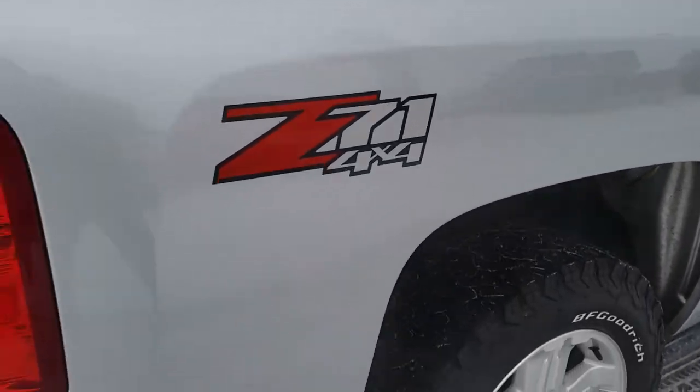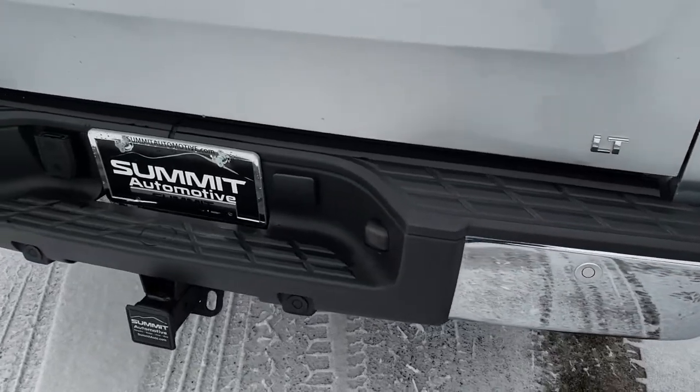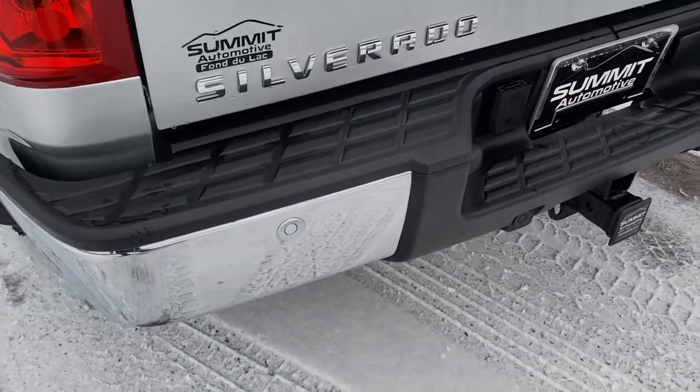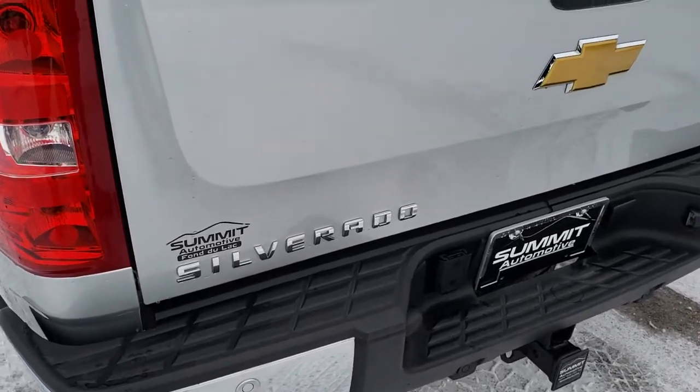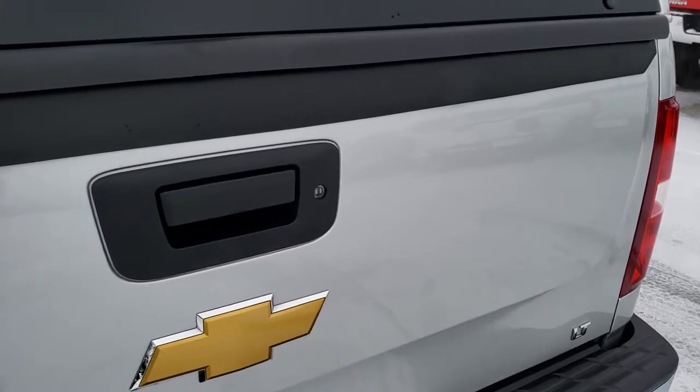We just want to make sure you get the most accurate representation of the vehicles possible. It has a full towing package, which includes a receiver hitch and 7-pin wiring, backup sensors, no dents or dings on that rear bumper. The tailgate is in excellent shape as well.